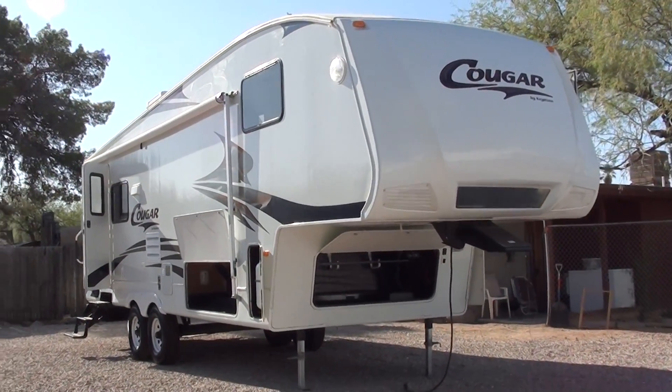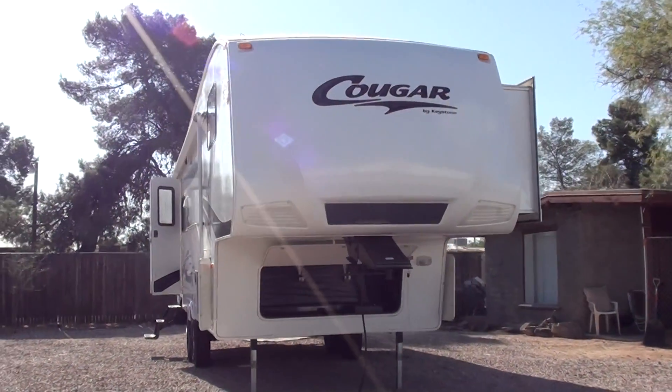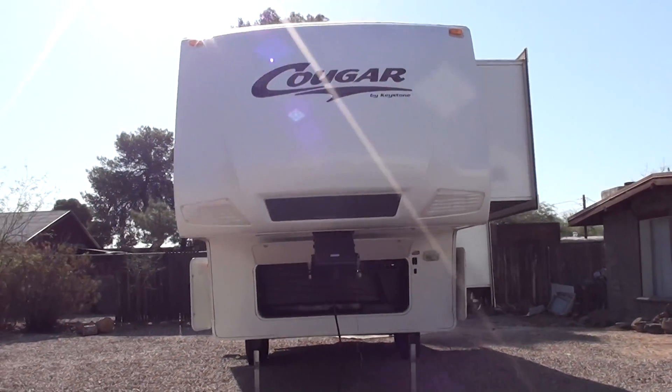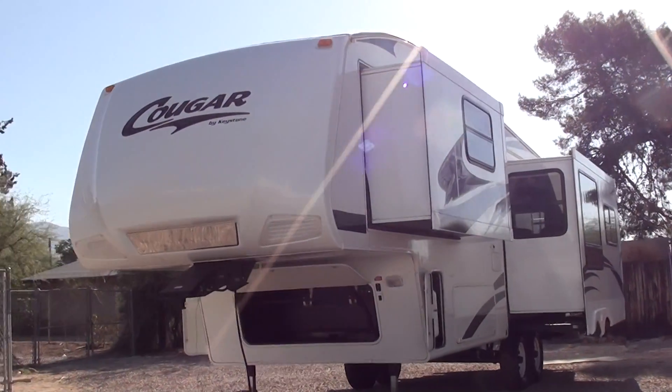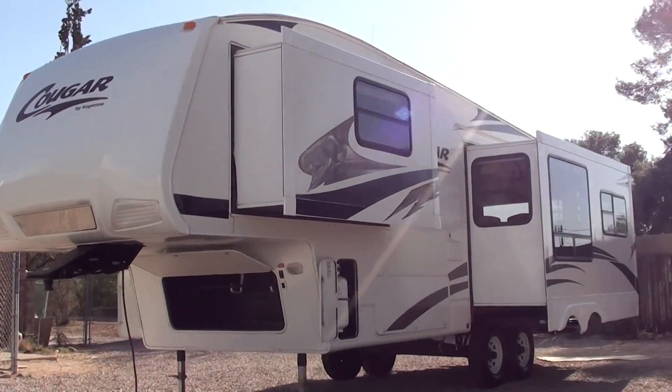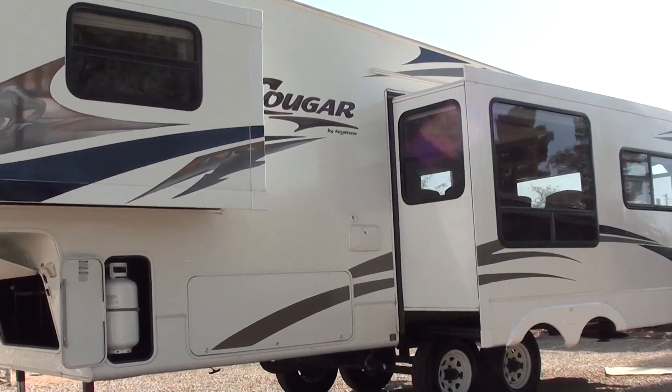This is a 2007 Keystone Cougar, model 291 EFS. It's a double slide out fifth wheel. It has the polar package, which means it's all season insulated. This has very nice exterior storage — the basement storage.